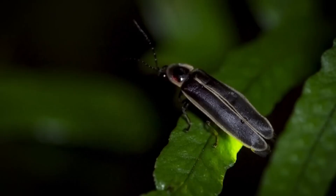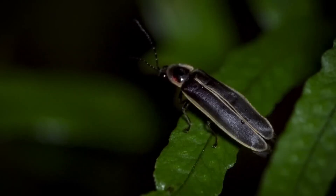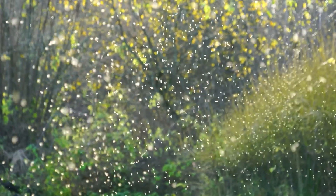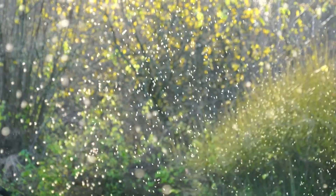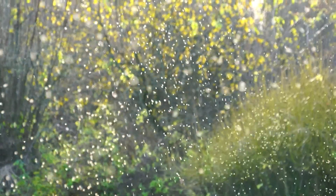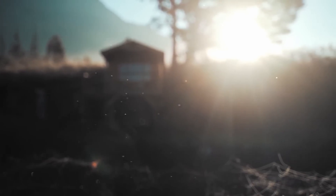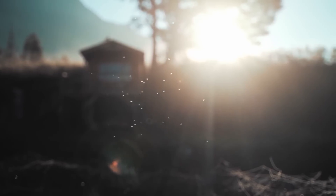Not all life stages of the firefly are luminous in the same way. When they are larvae, many of them also glow. Firefly larvae live in damp soil and feed on small creatures, such as slugs and earthworms. Their glow serves as a warning to predators: I'm toxic! This makes many animals think twice before trying to eat them. In addition to their beauty and complexity, fireflies play an important role in ecosystems, and their larvae help control pests.